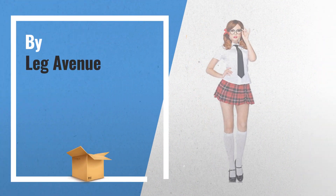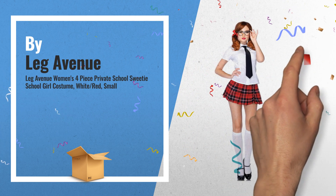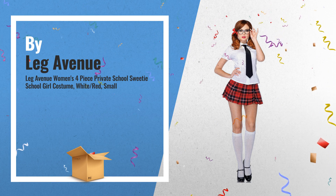Number 6 by Leg Avenue. Get these great online offers now. Click this banner for real-time deals and updates.